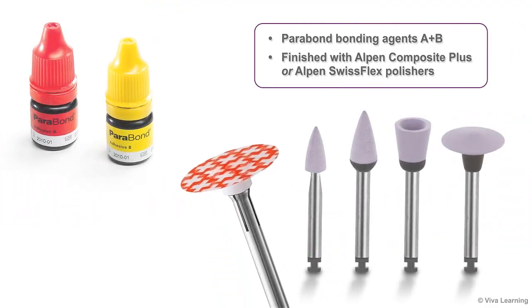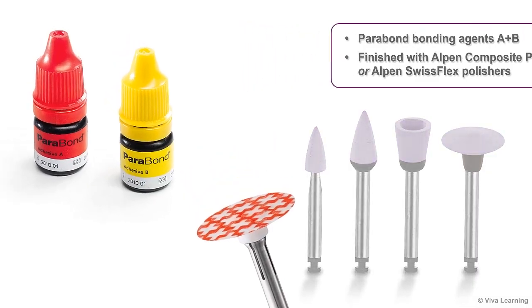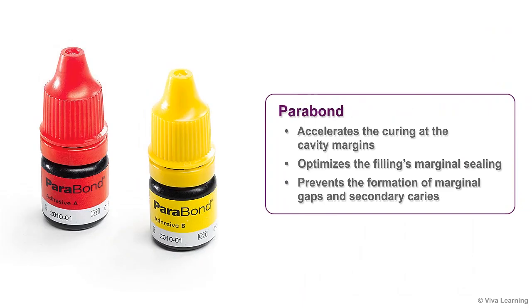For best results, Fill-Up should be applied together with Parabond Bonding Agents A plus B and finished with Coltene's Alpen Composite Plus or Alpen Swissflex polishers. Parabond accelerates the curing at the cavity margins, further optimizing the filling's marginal sealing. This, in turn, prevents the formation of marginal gaps and secondary caries.